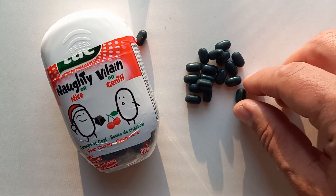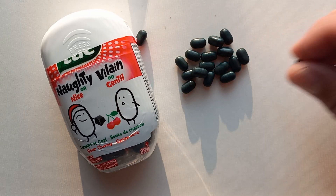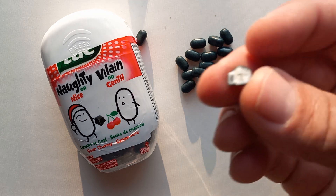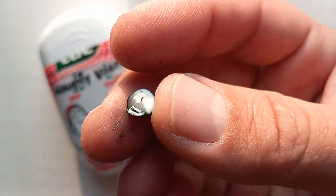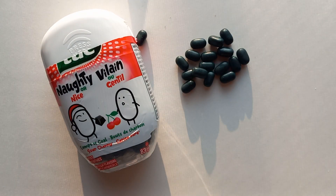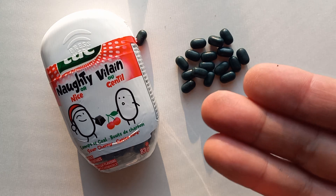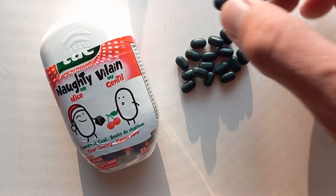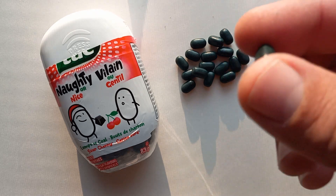Oh yeah — oh, that's so weird. Typical Tic Tac on the inside, just a mint shape, but boy, that sour cherry flavor pops. A little bit of the paint is wearing off onto my hands.